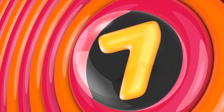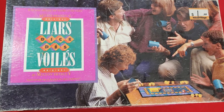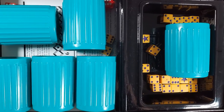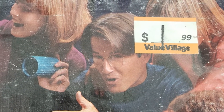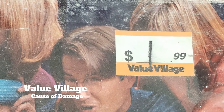Number 7: Liar's Dice. This game has been around since 1800 and I don't actually remember when it joined my collection. I'm not entirely sure why I still have it in the cupboard because it's really not that great — all you really need to play are a lot of dice. Cause of damage? Value Village. In fairness, it did only cost me $1.99.